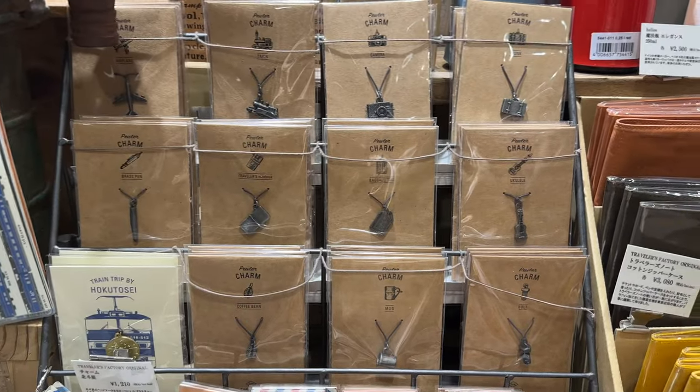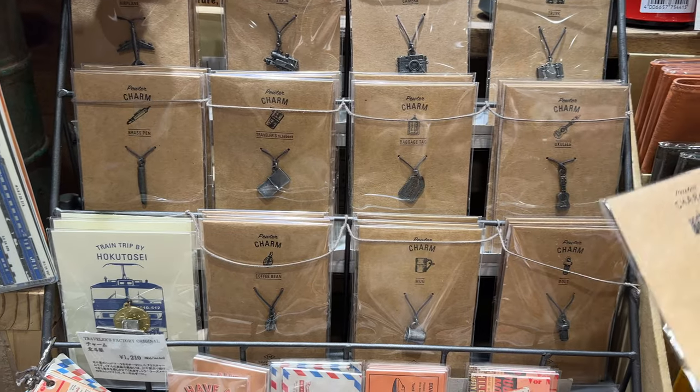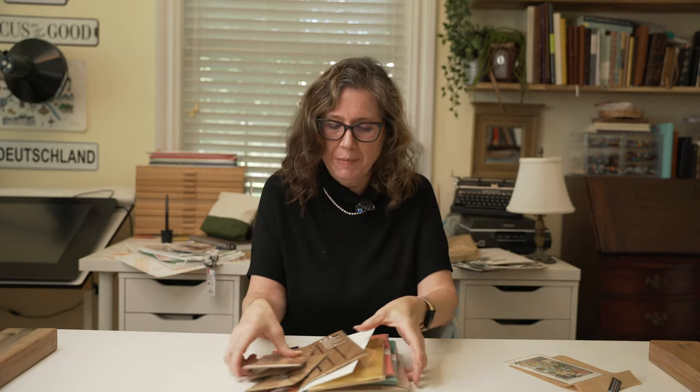I also got some more bands, a special calligraphy pen, and a couple charms to go on my notebook — a camera, suitcase, and airplane. I'm all set to start another notebook and although I brought a small one with me, I'm toying with the idea of making this one also a travel notebook. I haven't decided yet so we'll wait and see.